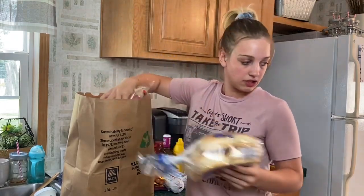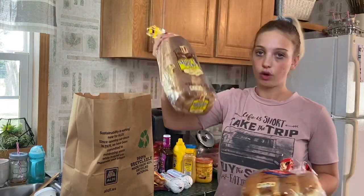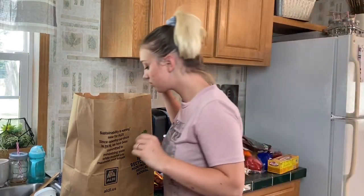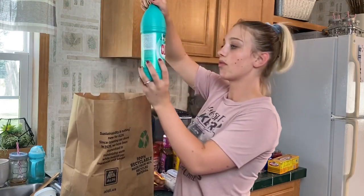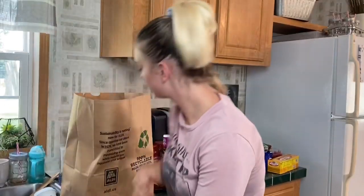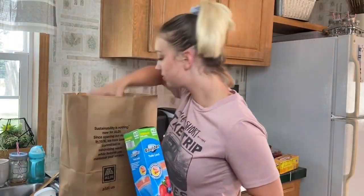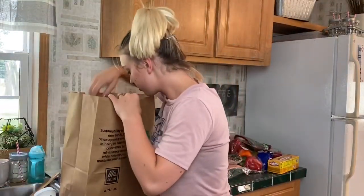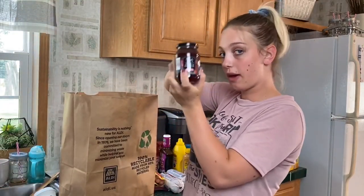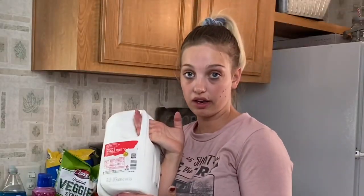Next: hamburger buns, hot dog buns, regular bread, chlorine bleach, storage bags, paper plates, strawberry jelly, fabric softener, and a gallon of vitamin D whole milk.